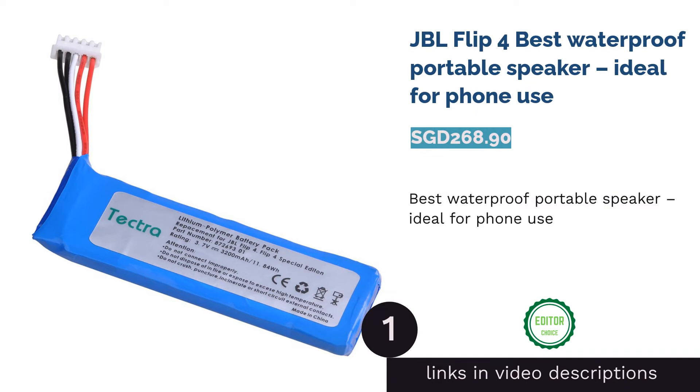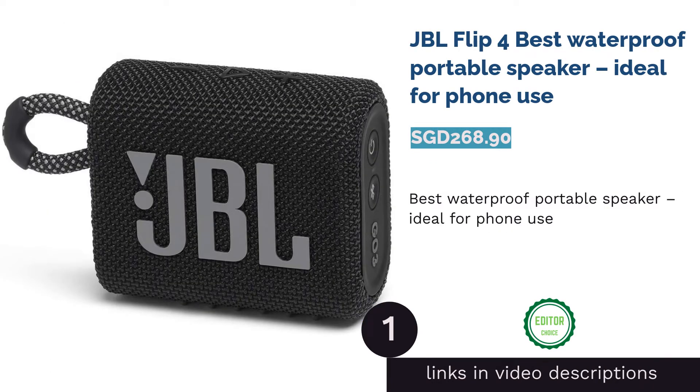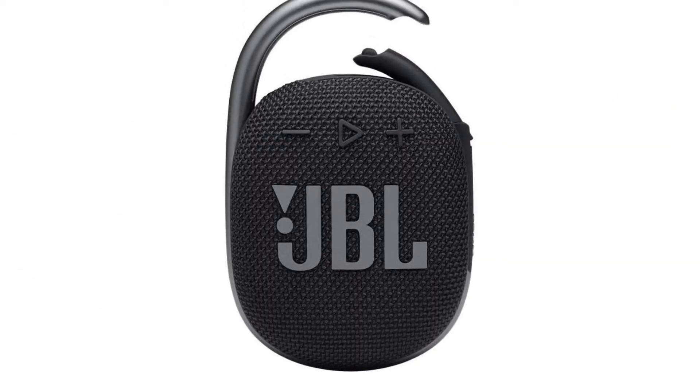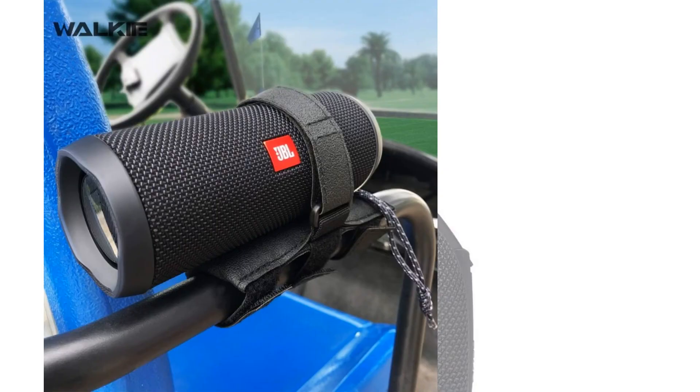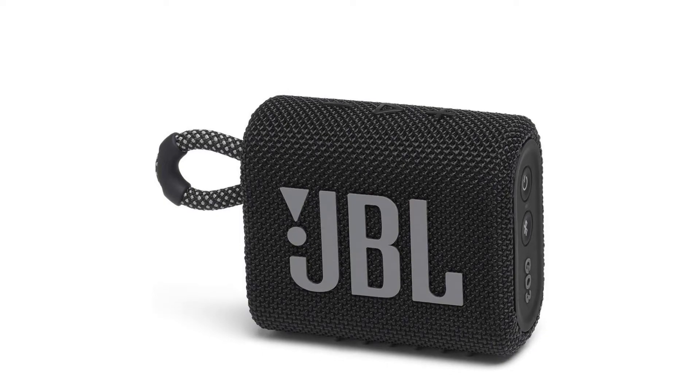The first product on our list is the JBL Flip 4, the best waterproof portable speaker, ideal for phone use. It's more of an all-rounder — decent for enjoying music, playing movies, or just listening to podcasts.